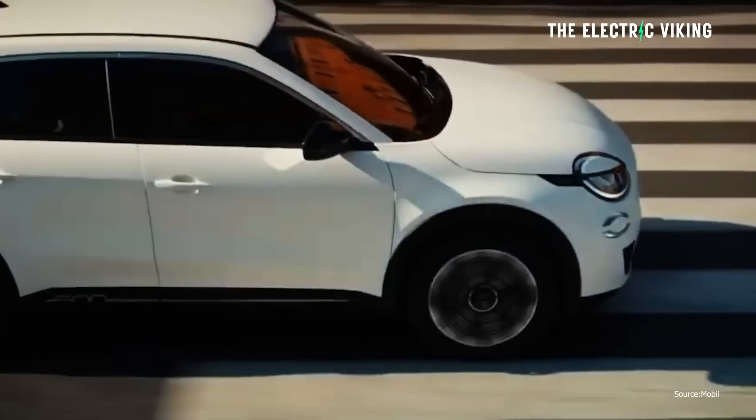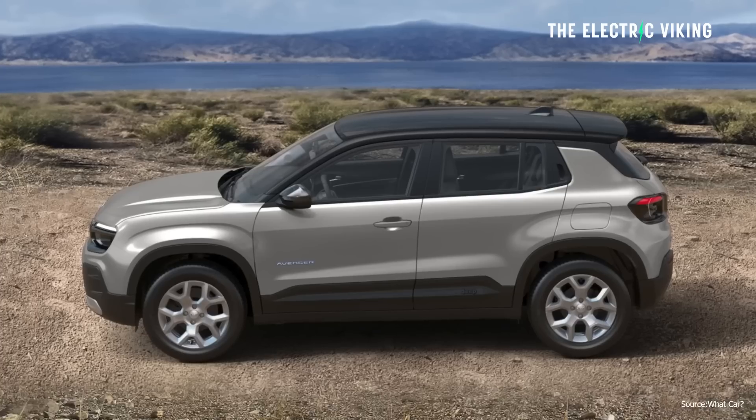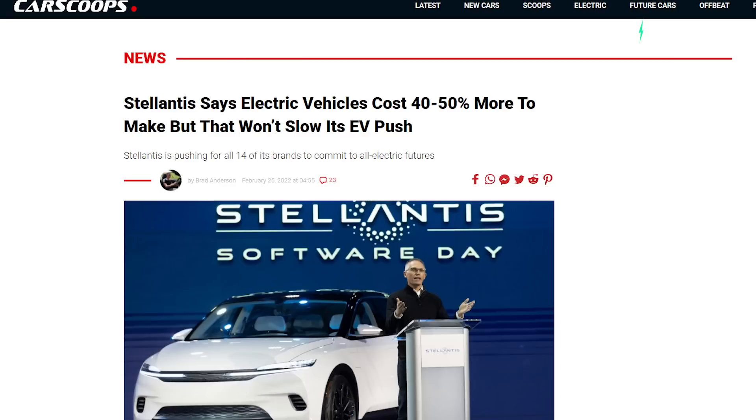That's about all we know so far about the Fiat 600E. Jeep plans to be EV-only in Europe by 2030, and I'm guessing Fiat will be as well. The big challenge is pricing — Stellantis says it costs them twice as much to build an EV versus an internal combustion engine vehicle, so I can't imagine the price being all that affordable. Hopefully things change by the time it comes out in 2024. What do you think of it? Let me know in the comments. Thanks for watching.